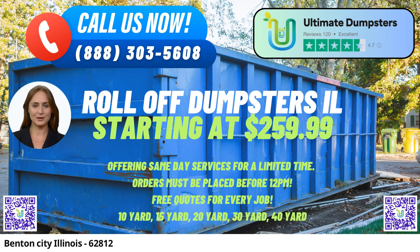One of the standout features of Ultimate Dumpsters is the wide range of services they offer. Whether you need roll-off dumpsters, construction dumpsters, trash containers, or debris disposal services, they have you covered. From residential to commercial dumpsters, they cater to various needs, making them a versatile and convenient option for waste disposal.